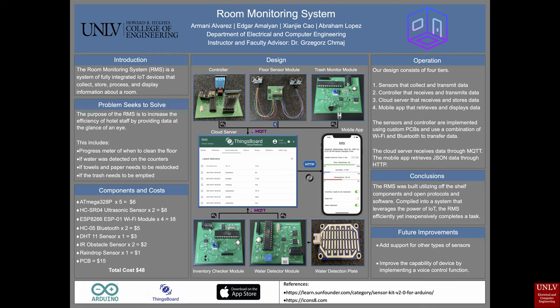Our design consists of four tiers: sensors that collect and transmit data, a controller that receives and transmits data, a cloud server that receives and stores data, and a mobile app that retrieves and displays data. The sensors and controller are implemented using custom PCBs and a combination of WiFi and Bluetooth to transfer data. The cloud server receives data through MQTT and the mobile app retrieves JSON data through HTTP.